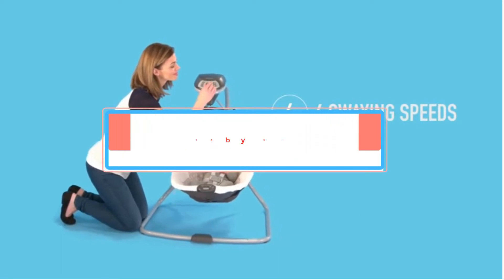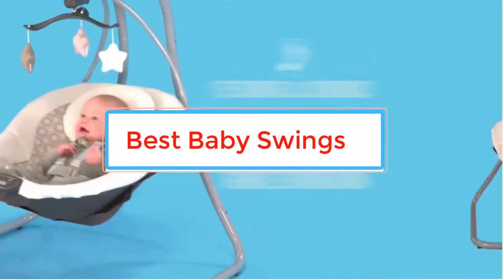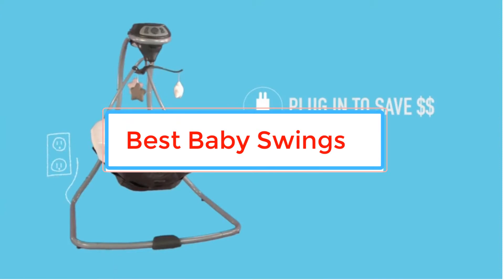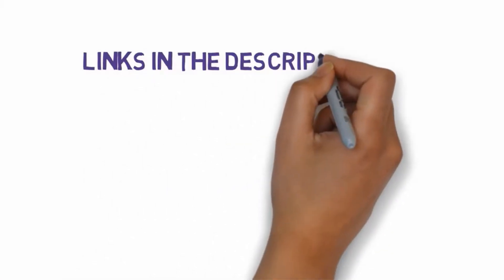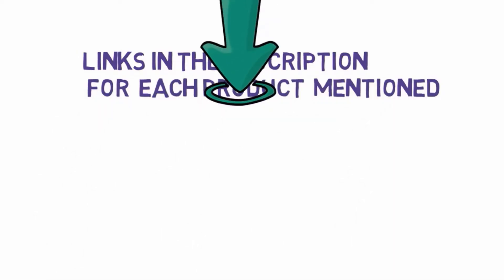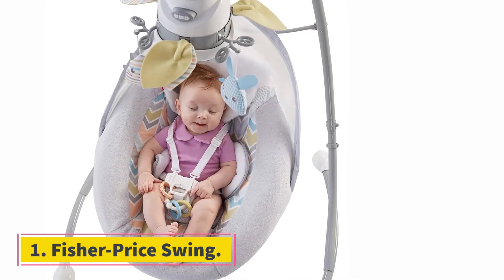Are you looking for the best baby swings? In this video we will look at some of the best baby swings on the market. Before we get started, we have included links in the description, so make sure you check those out to see which one is in your budget range.